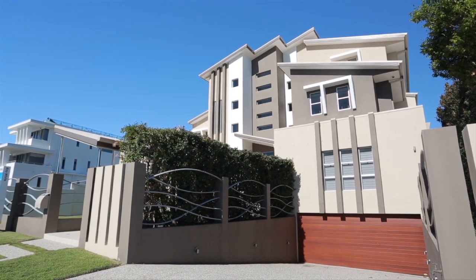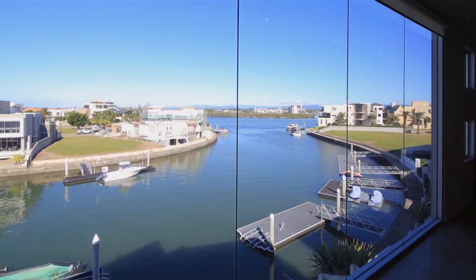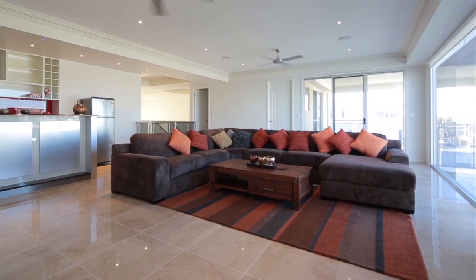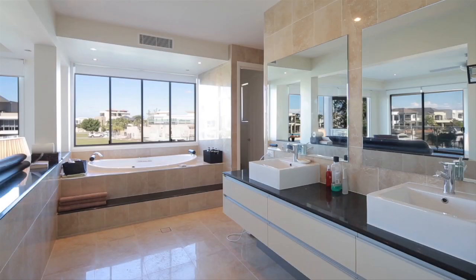This magnificent four-level residence commands an impressive street presence. Inside, a dramatic water feature stretches over three levels of the home. And as expected of a home of this standard, there are five en-suite bedrooms and seven bathrooms.